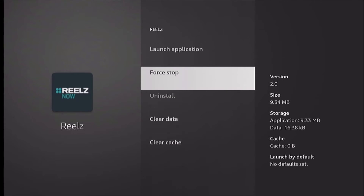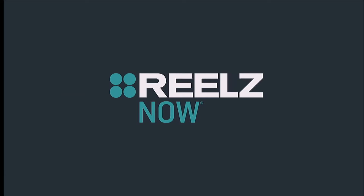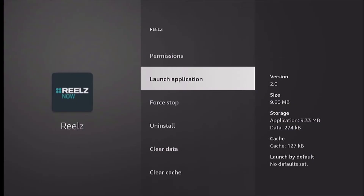And sometimes we can go right up here to launch the application — sometimes this works. In this case it doesn't.